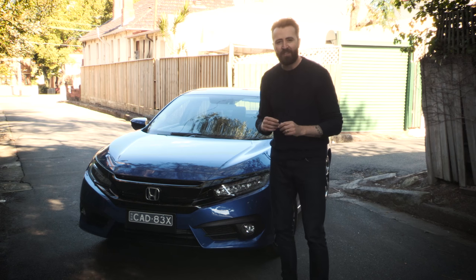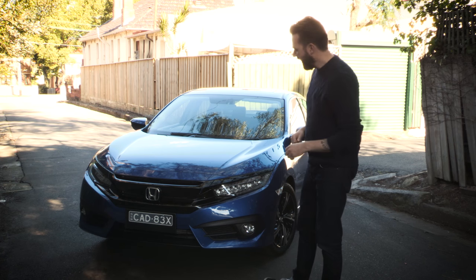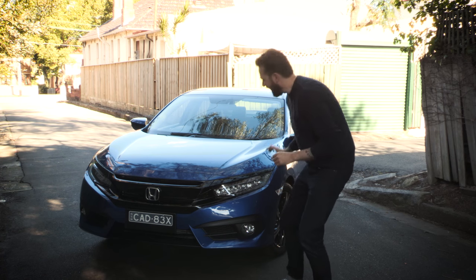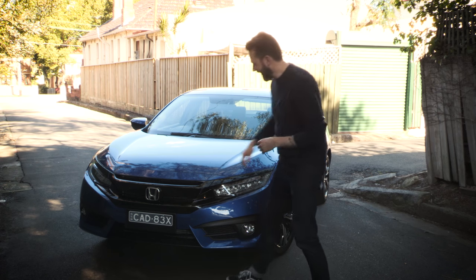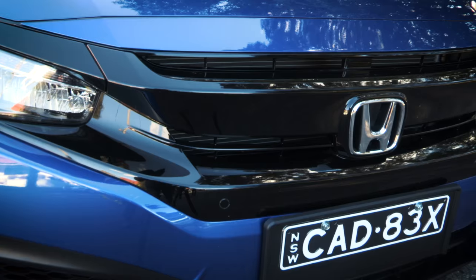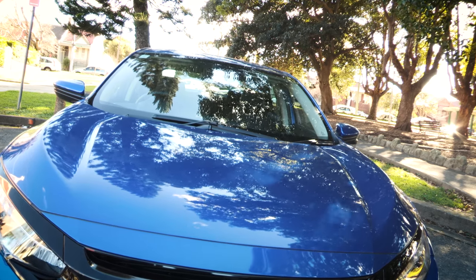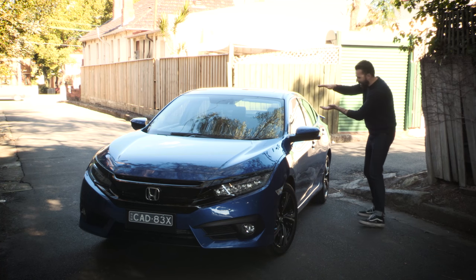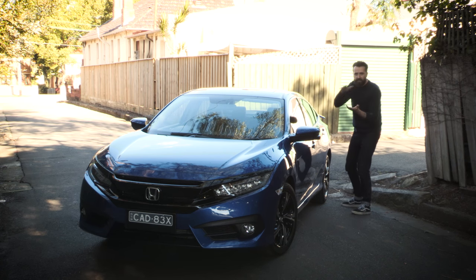This new generation Civic is longer and wider than the previous gen, and from the front it is kind of dashing with its LED headlights. This being the sporty RS variant, it gets a piano black finish — more piano black than a piano. I like the sculpted bonnet, you've got muscly wheel arches, and an almost beautiful swoopy line to the profile of the car, which has a fastback window.